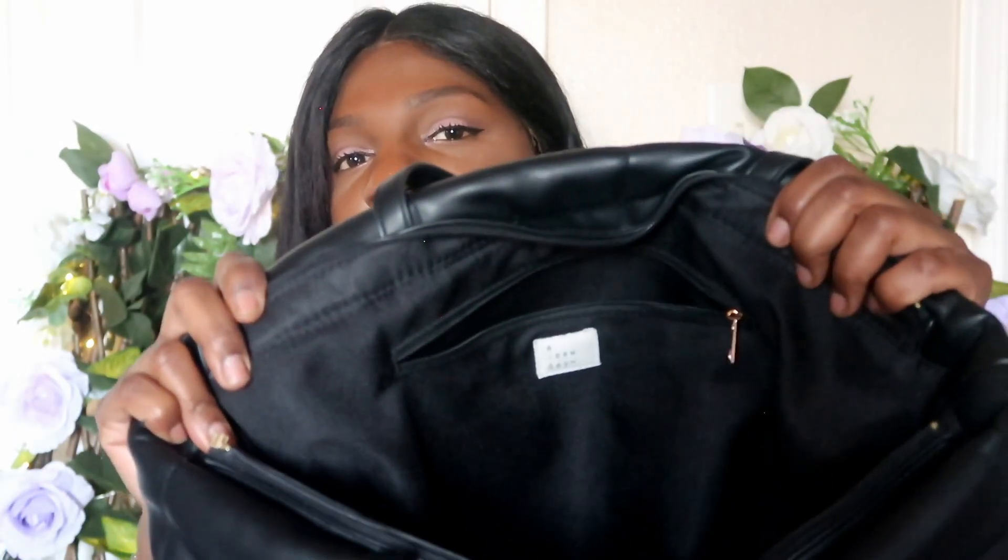Next I got this bag for twelve dollars. I haven't used it yet but I'm thinking of using it as a laptop or carry-on bag. It's padded on the outside and has interior padding as well, so it seems meant to be a laptop bag. It's by A New Day, which is a Target brand — just black with gold hardware and a bunch of pockets plus a hidden side pocket. I really like it.